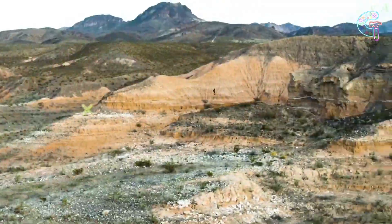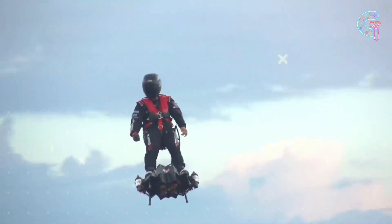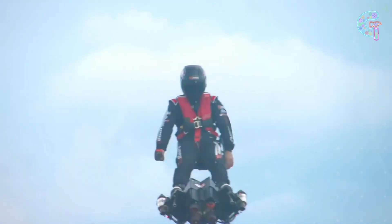Not only is it super safe and maneuverable, but it's also lightweight. The flyboard is the ultimate personal aviation device, making it one extraordinary gadget you don't want to miss.